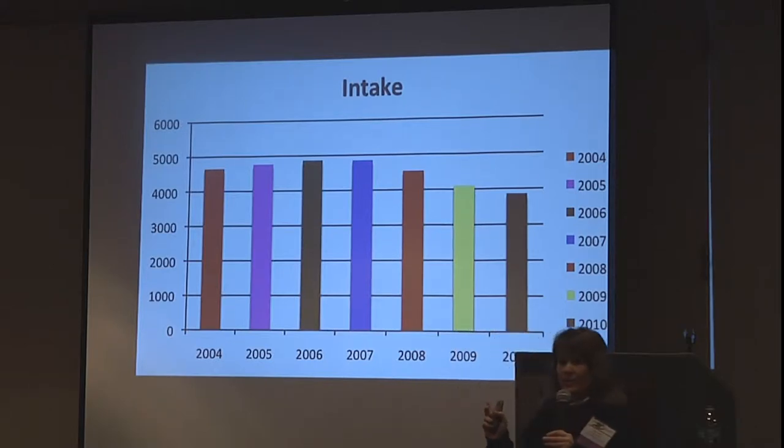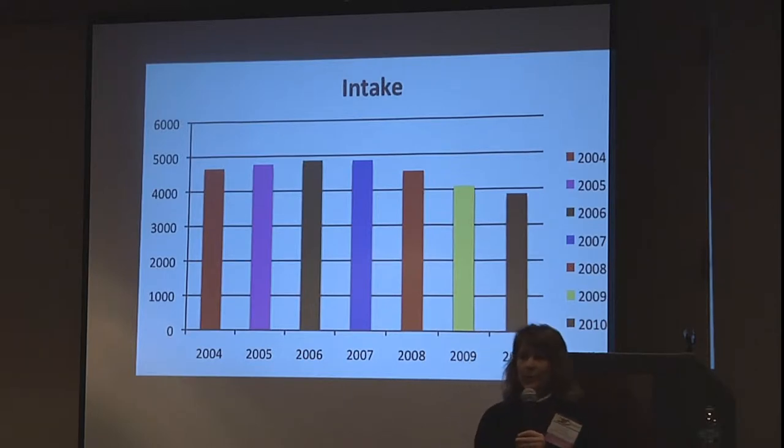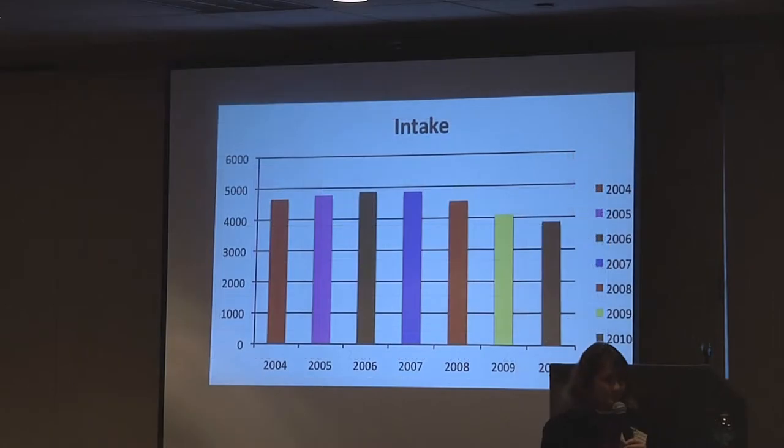The other reason intake goes down is surrender counseling. We are open admissions, but that doesn't mean we won't work with people and try to keep an animal in their home. We will always take things in when we have to, but if someone is surrendering an animal for a behavior problem and we can help them keep it, we're going to do that. We've been very successful — you can probably keep at least a third, maybe more, of animals from ever coming in just by working with people.